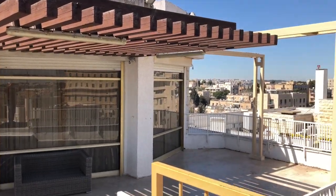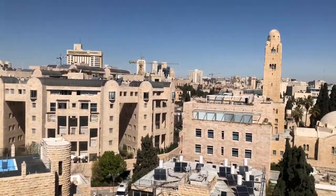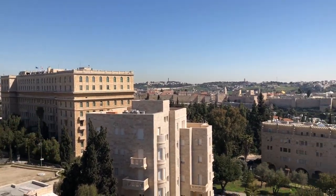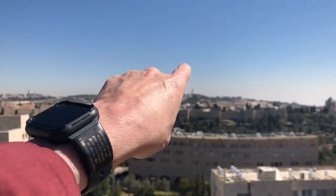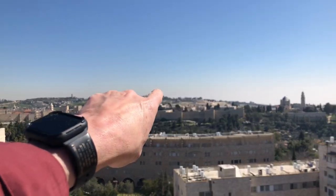Here's the view from the rooftop of the Dan Panorama. There's the YMCA, the King David Hotel where all the presidents always stay, and there are the old walls of Jerusalem right there. You can see Temple Mount, Mount of Olives, Mount Scopus, and the domes of Calvary right there.